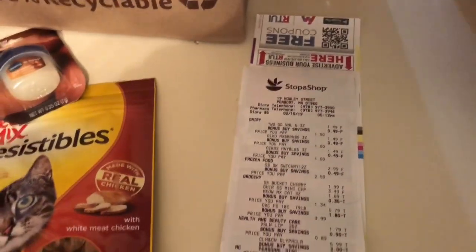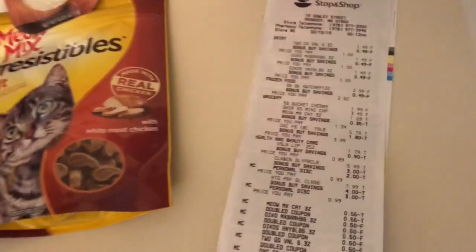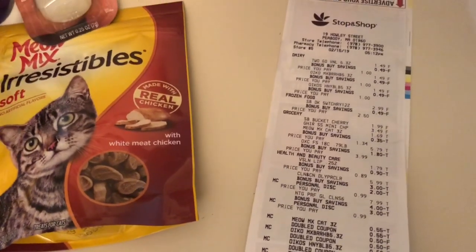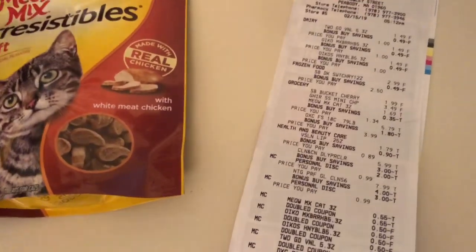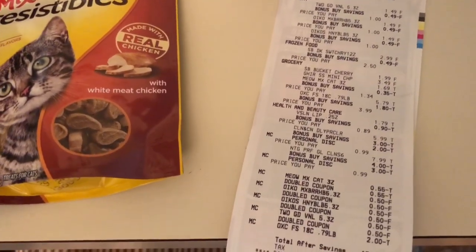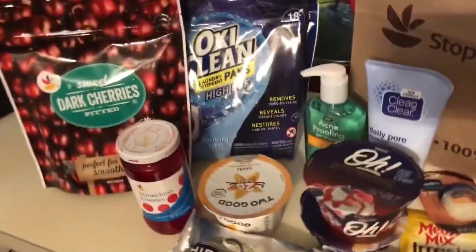Sorry for the really dark lighting — my dining room has absolutely horrible lighting. So I went to Stop and Shop and you can see I had some coupons that doubled. My local Stop and Shop will double coupons that are up to 99 cents. They also have digital coupons — if you download their app and scan your Stop and Shop card, those coupons will automatically come off. However, they will not let you use a store digital coupon AND a paper manufactured coupon together — that is a no-go.